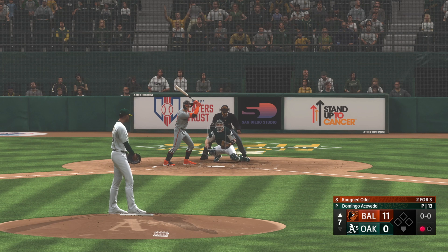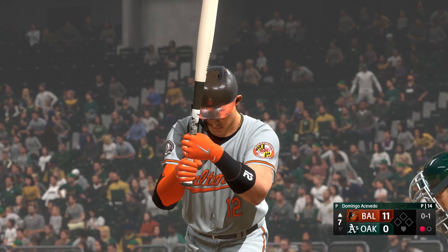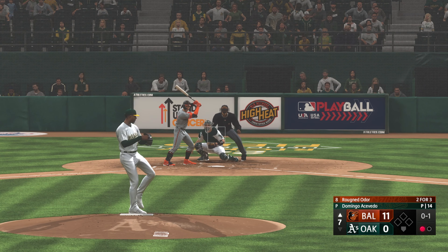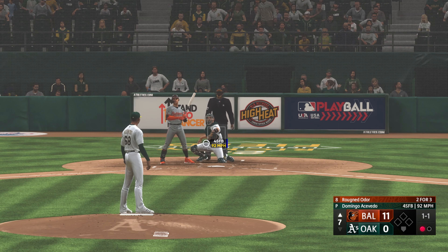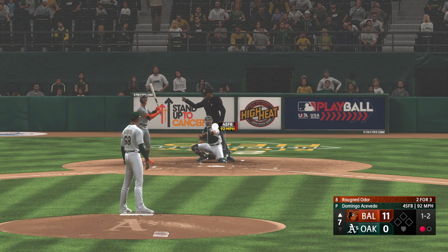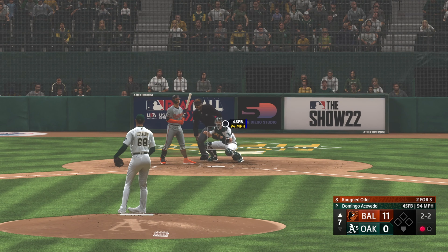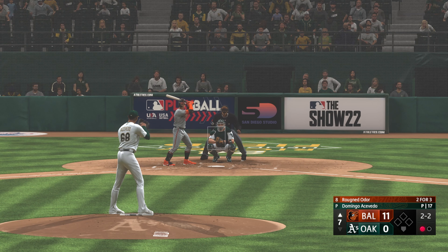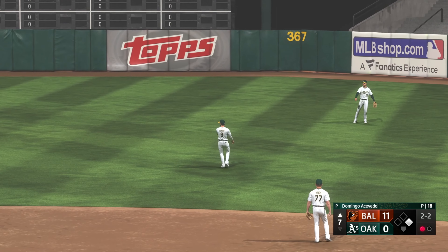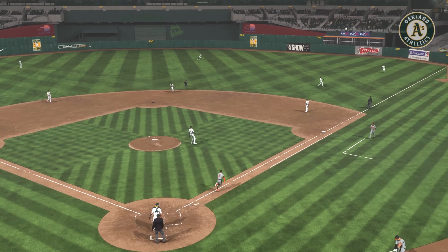One out, nobody on. Rugned Odor ripped but curls foul. Next offering in for a strike. That one ripped — that's a hit. Having a really nice game. That's his second extra-base hit, a nice line drive to the pull side. Met it out front but stayed through it and ripped it into the outfield. Now the catcher Robinson Chirinos.